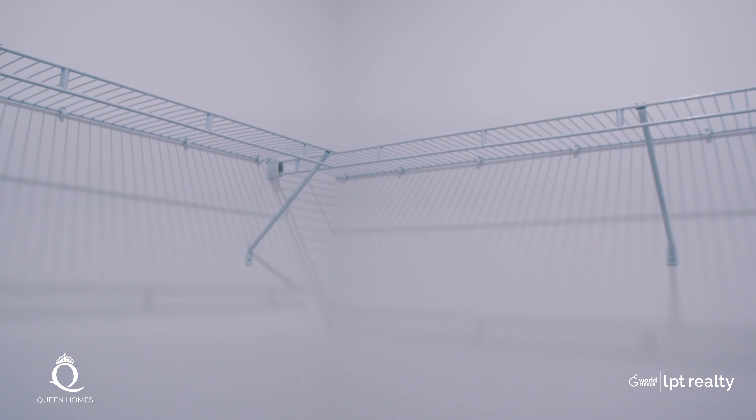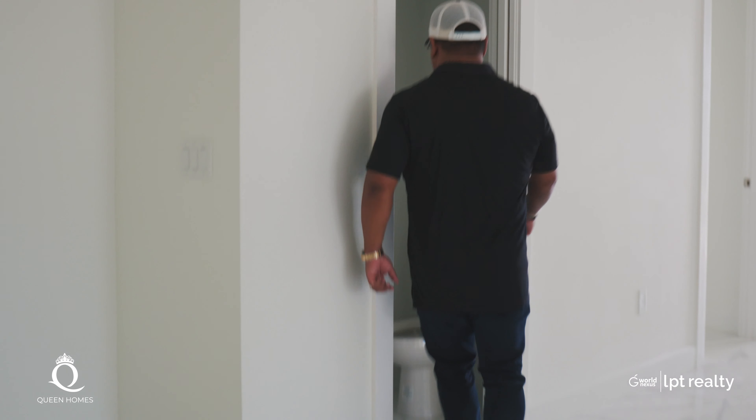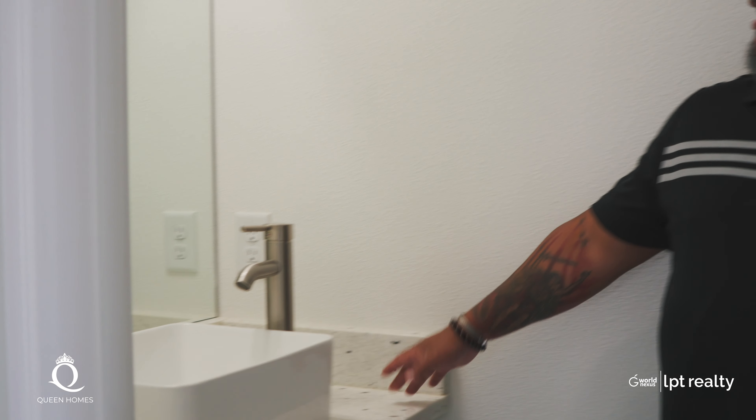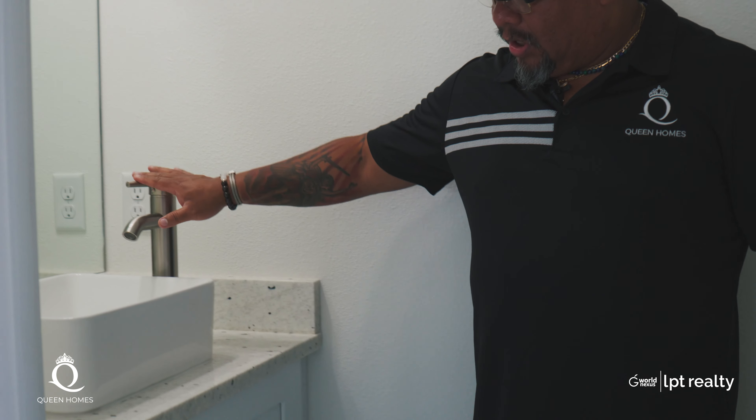We're super happy for the clients who will be living here. We've shown you the main house — you also have the lanai out there. Let me show you the half bath: we did a water feature on top of the cabinet, white cabinetry, and a pocket door to save space so it doesn't take away from the main area. We did a pocket door because we want to save space right here.